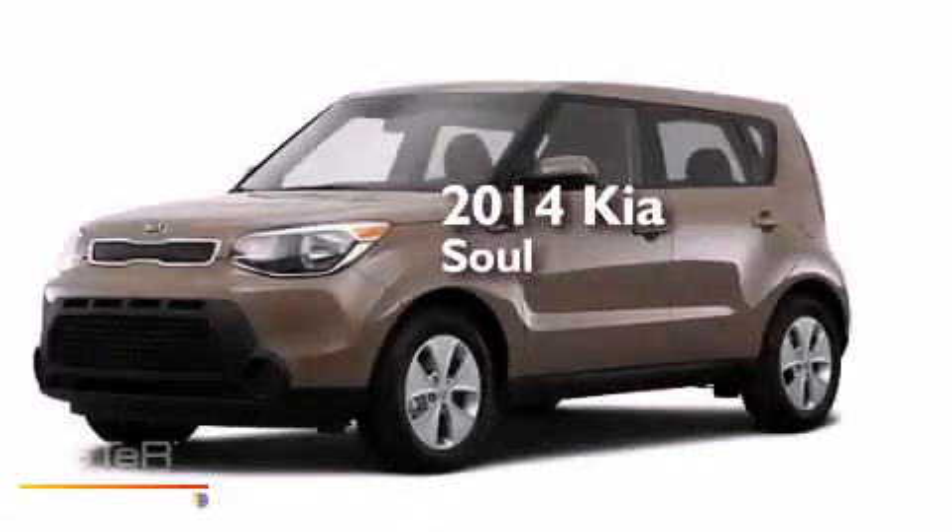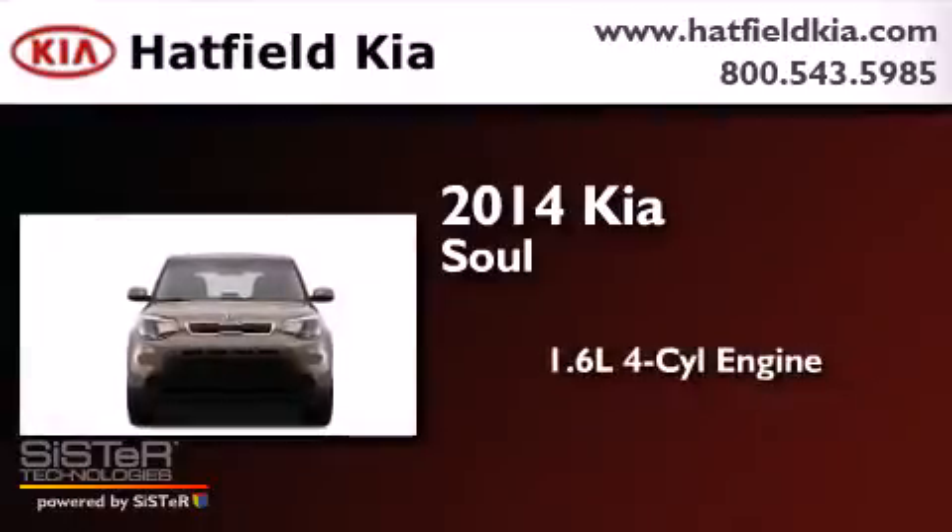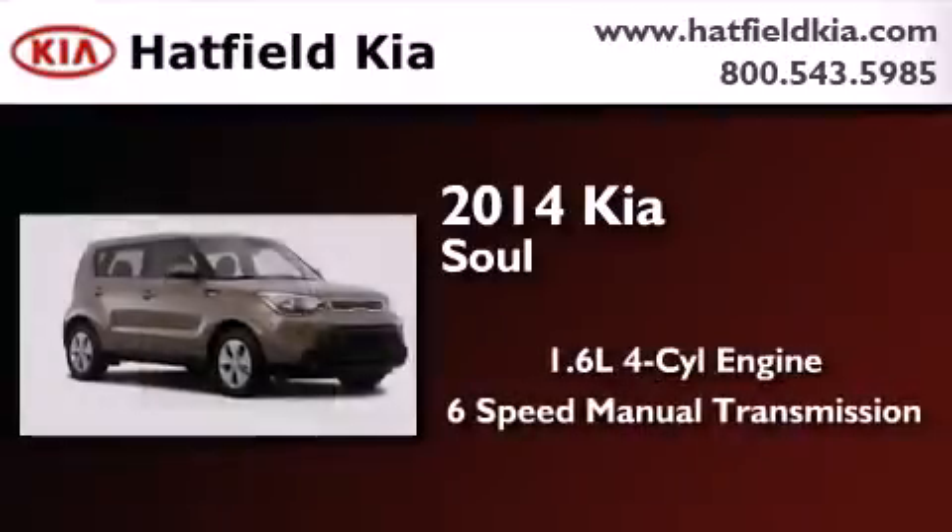This is a brand new 2014 Kia Soul. It has a 1.6-liter 4-cylinder engine and a 6-speed manual transmission.